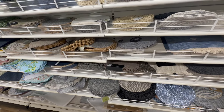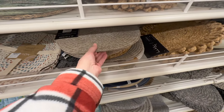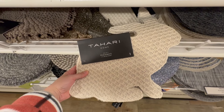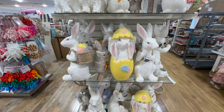Scoping out the placemats they have here for springtime. They do have some pretty floral classic prints, some beaded ones, some that look like basket weave, and they even have ones by Tahari Home that are shaped like bunnies — that is super cute. That one retails for $16.99. What a fun idea with the bunny here.